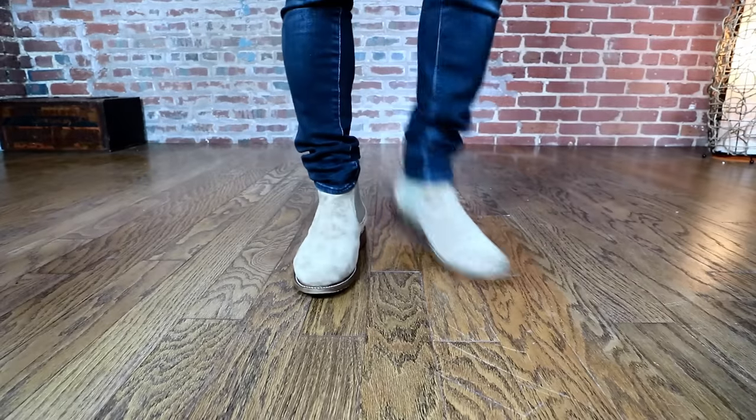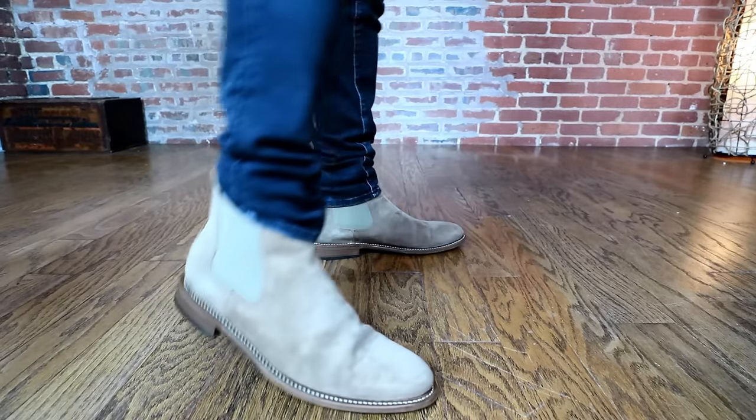Speaking of color combos, number four is the Chelsea boot — clean, simple boot perfection. In my opinion it's the best boot for pairing with denim because, due to its construction, it has no laces and nothing to catch on your pant leg. Chelsea boots come in a ton of colors — standard black or brown are great — but the tan adds another level of richness and texture. It looks amazing with blue jeans and also incredible with black or gray, where they really pop.